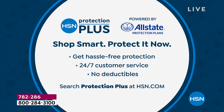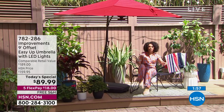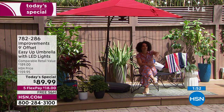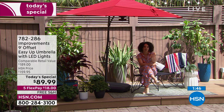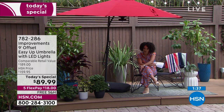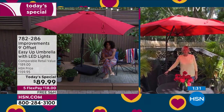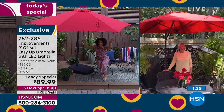Buy with confidence — the HSN Protection Plus applies to this Today's Special. It covers broken hardware, dents, tears, punctures, and rips in your umbrella. Depending on the length of coverage, it's just a few extra bucks for months of peace of mind. Item number 782-286. Thousands of you have already ordered this. Investing in your backyard is worth it — this is the type of umbrella you'd walk into a store and see for well over a hundred dollars.